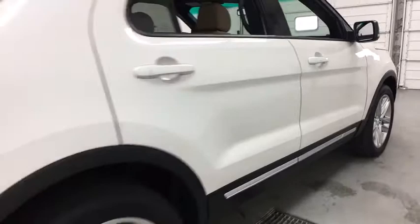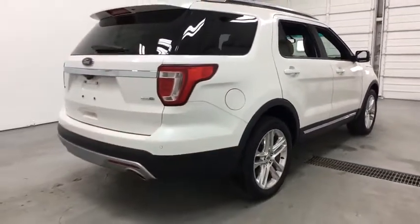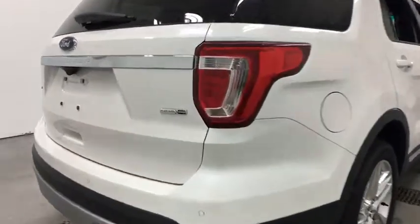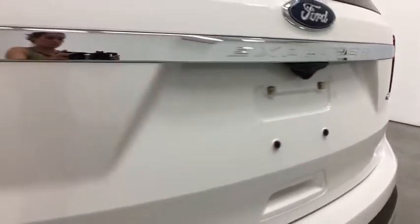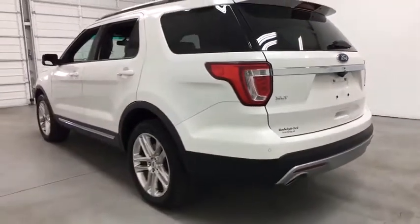Keyless entry, power passenger seat, traction control, steering wheel audio controls, anti-lock braking system, backup camera, stability control, leather-wrapped steering wheel, Bluetooth, power steering.